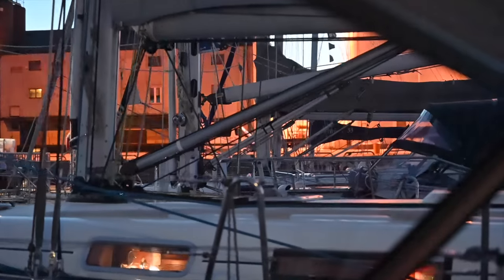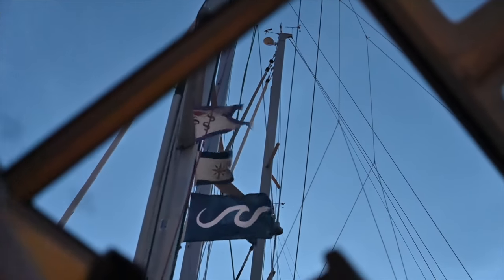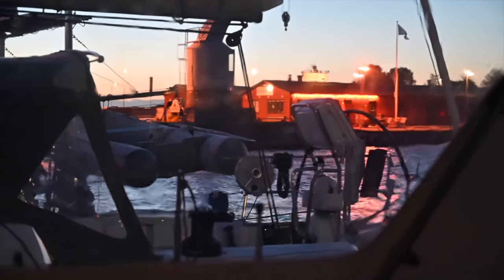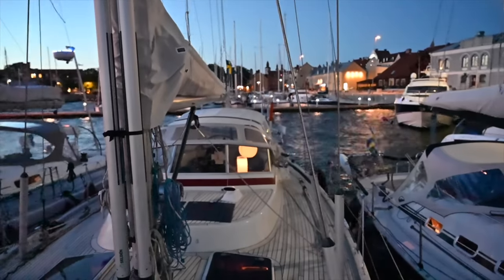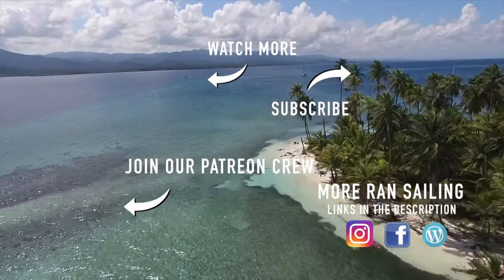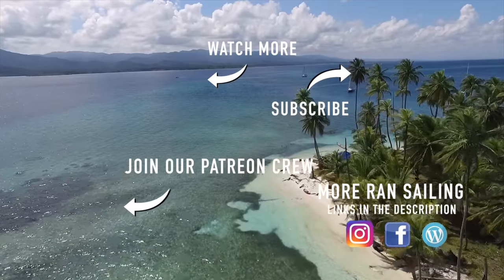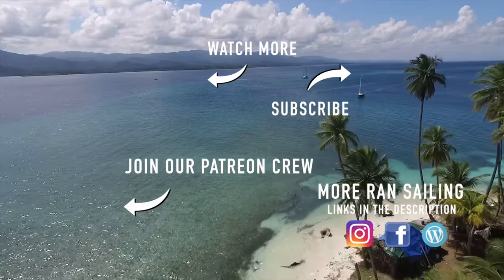It's hard to believe it's July. Stay tuned for next week's episode where we drop the anchor in a new archipelago. Thank you so much for watching — if you want more of us, join our Patreon crew and get access to live chats and our Patreon community. See you next week!